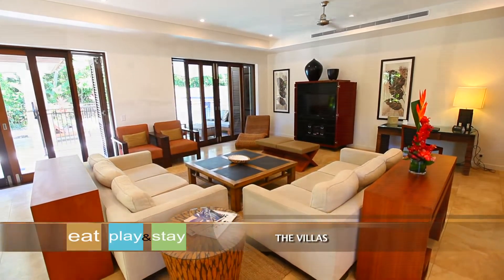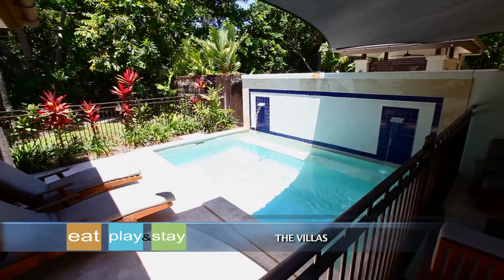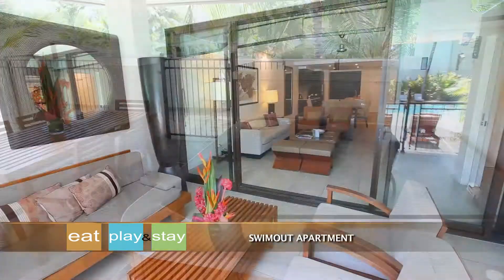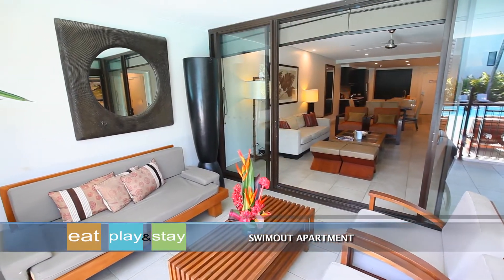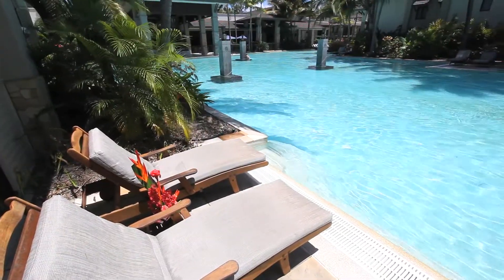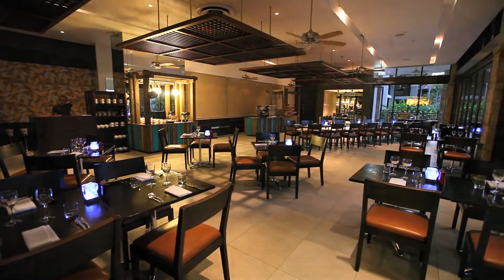There are varying room types to choose from that will suit any type of traveller. All rooms feature LCD televisions, Wi-Fi connectivity, premium amenities and plush king-size beds to make your stay as comfortable as possible.